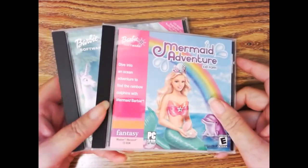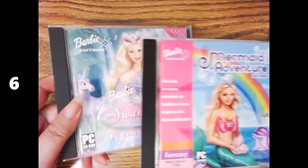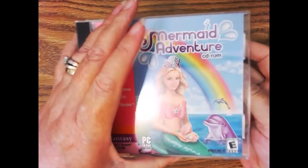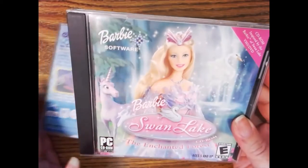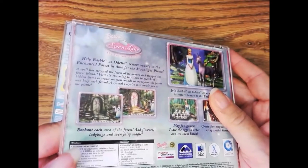Let's take a look at this Barbie software — Mermaid Adventure and Swan Lake. I got these from a collector of DVDs, so they're in excellent condition with no scratching or scuffing on the case or disc. It turns out these are somewhat hard to find, so they sell for about $15 each.